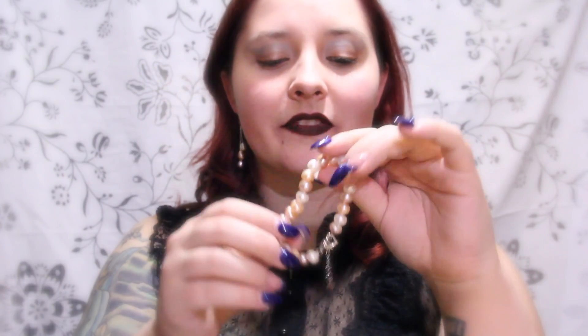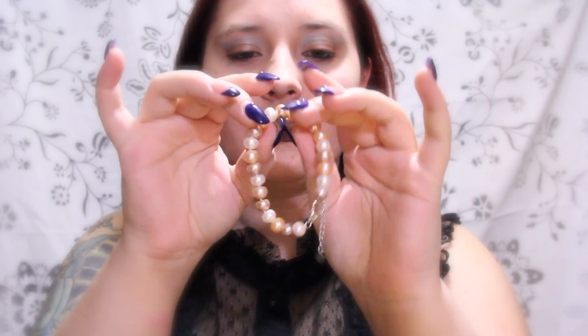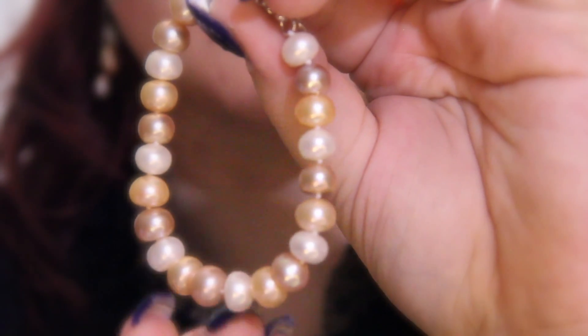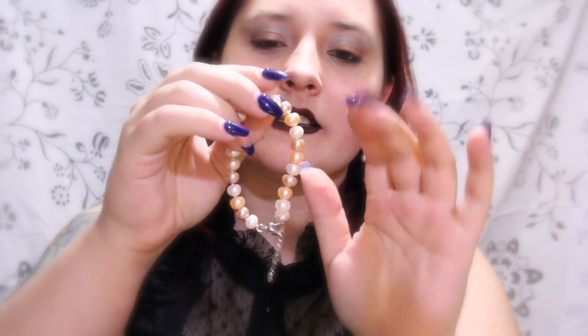The first piece that I will be showing you today is this beautiful pearl bracelet. My favorite part about this bracelet is the beautiful different colors we can see on each pearl. Some of them have the white tint,